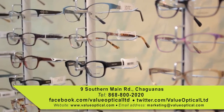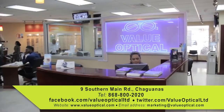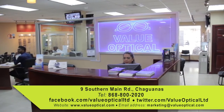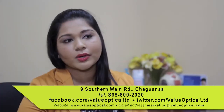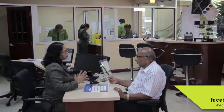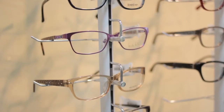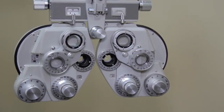When you come into Value Optical, you're first greeted by our customer service representative. From that point on, if you're here to do an eye test, you will go through the pre-screening process. After the pre-screening process is finished, you then come to the optometrist where a comprehensive eye exam of any nature will be conducted.